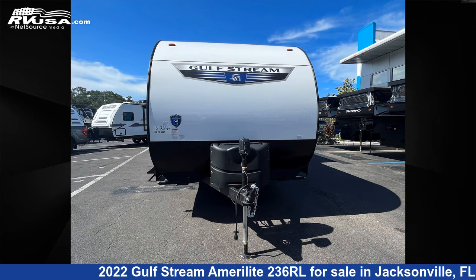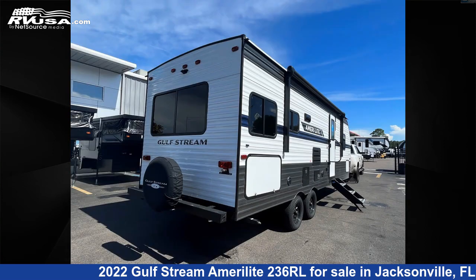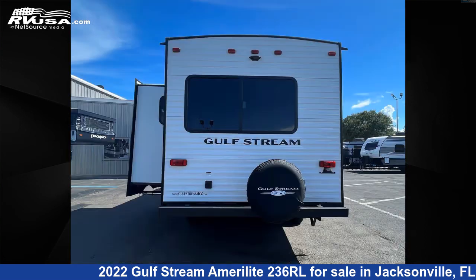This new Gulfstream is 28 feet 0 inches in length and features one slide out, a wood interior, and sleeps 6. The unloaded weight of this 2022 Gulfstream Amerolite 236RL is 5,316 pounds.